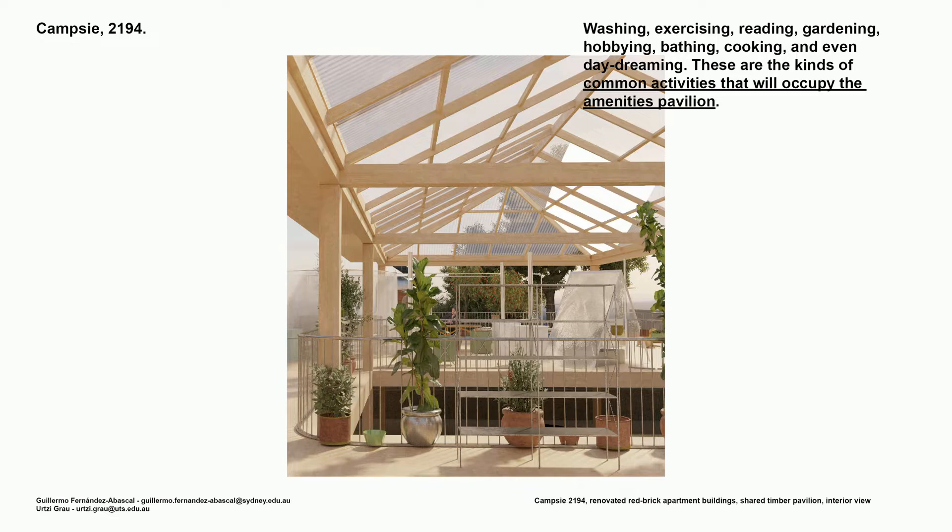Washing, exercising, reading, gardening, hobbing, cooking, and even daydreaming — these are the kinds of common activities that will occupy the amenities pavilion.